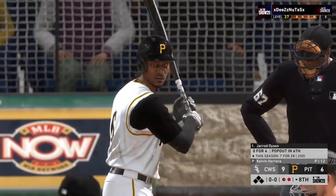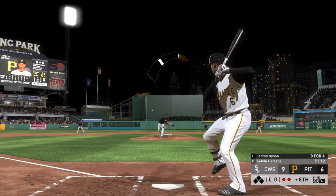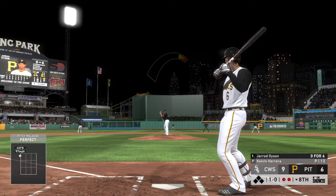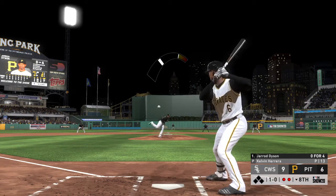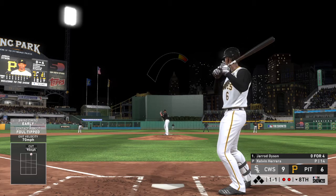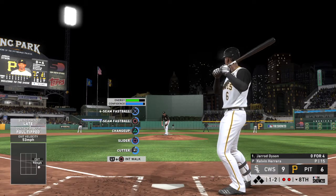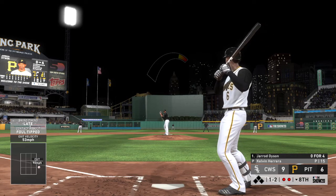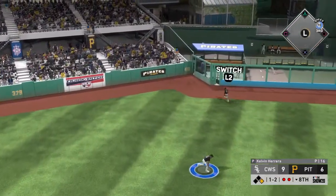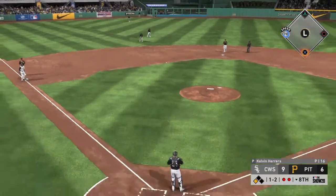Back up at the top of the lineup, stepping in is Gerard Dyson — zero for four with a strikeout thus far. First pitch of the at-bat on its way — he lays off, one and zero. Fouled off. Two out, nobody on. He fouls this one off. The one-two — lifted the other way out to left center. He lays out for it but he can't pull it in, and this will bang up against the wall. He is in at third with a two-out triple!